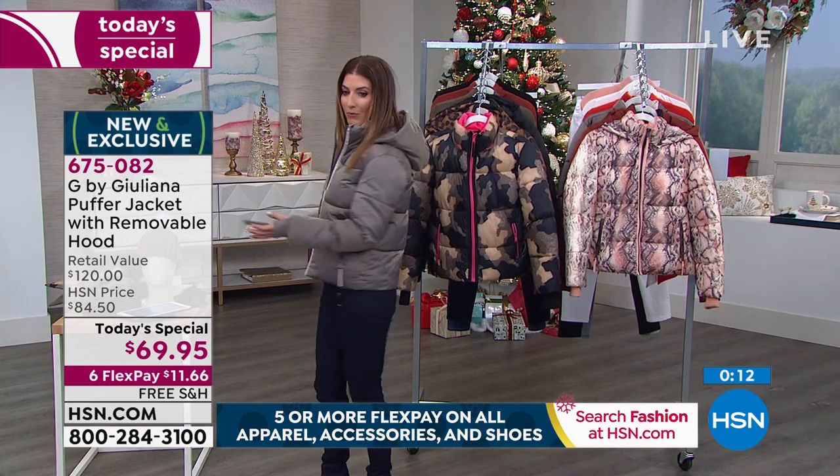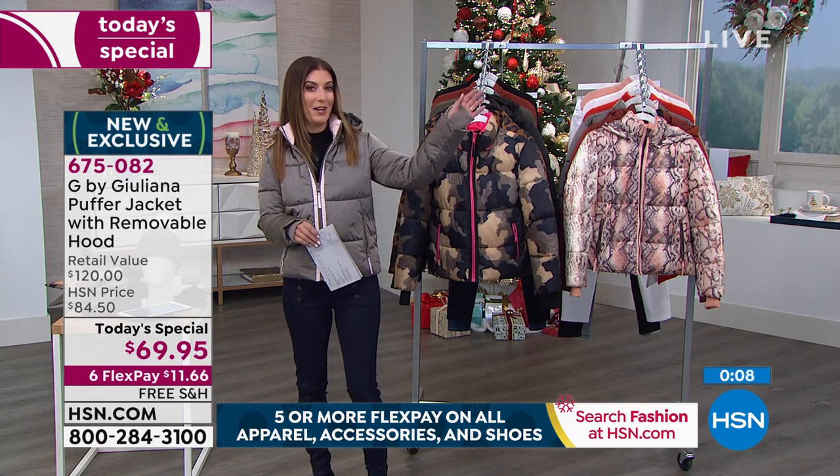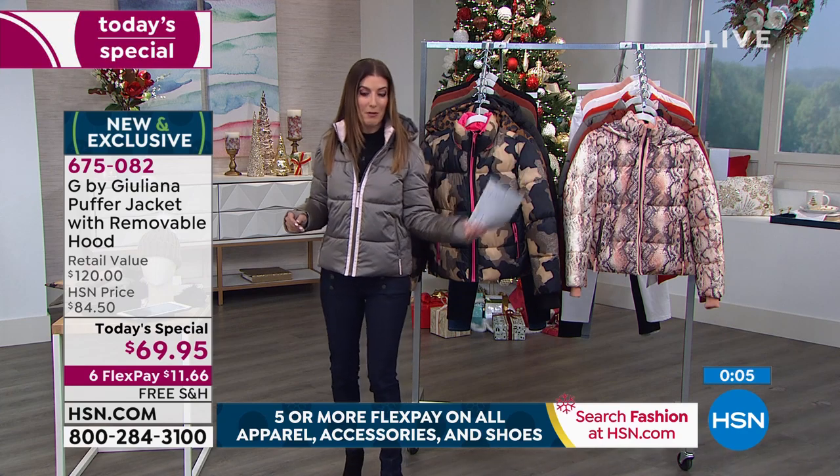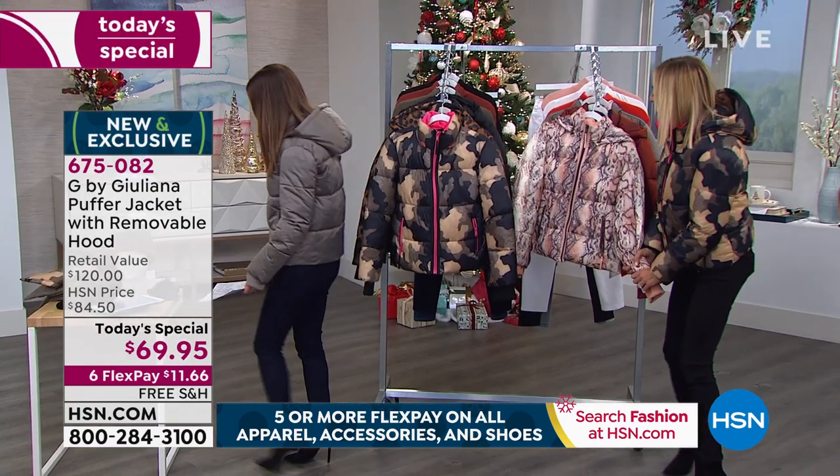When it comes to sporty, really cute, sassy winter fashion, I think Juliana has hit this one out of the park. We're obsessed. I already have one of your puffy coats, and now I'm going to have a whole closet of them because I want every single one of these colors.